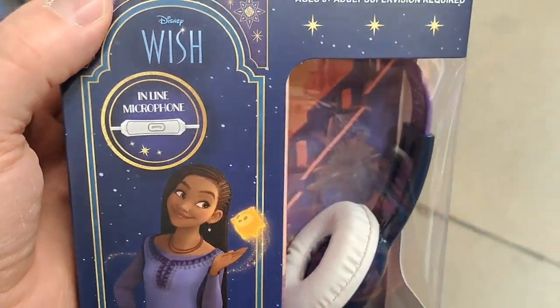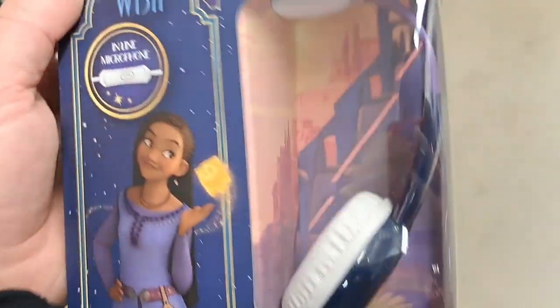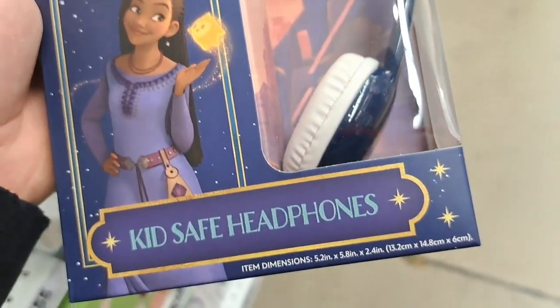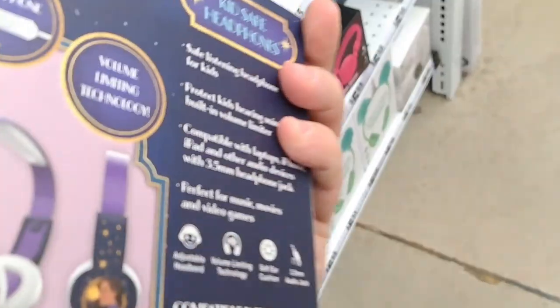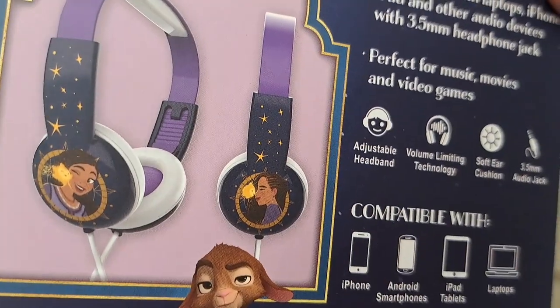Got these Disney Wish headphones. Got an included microphone. Super cool kid-safe headphones. Check them out at your Five Below.